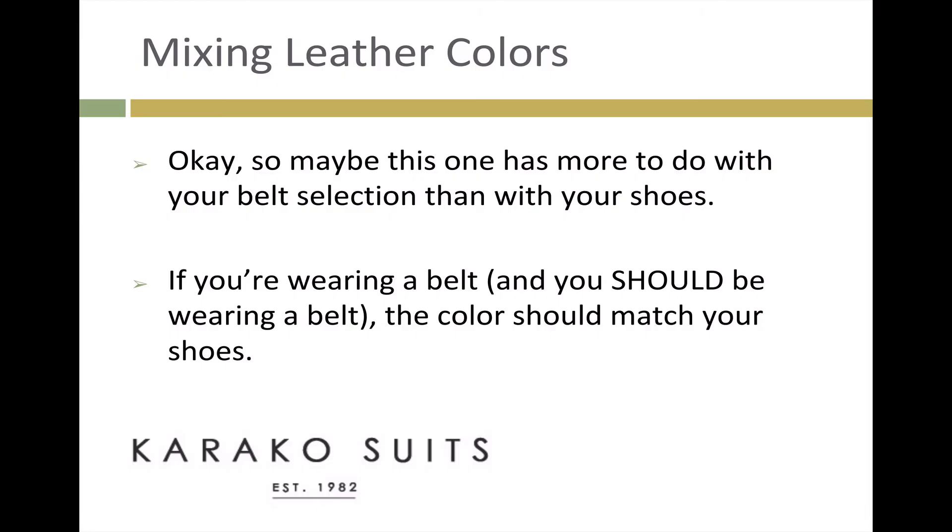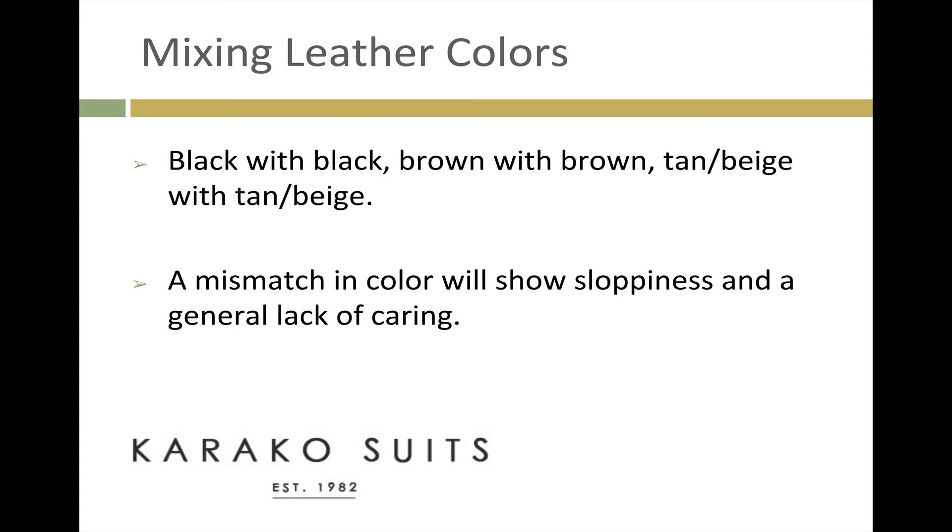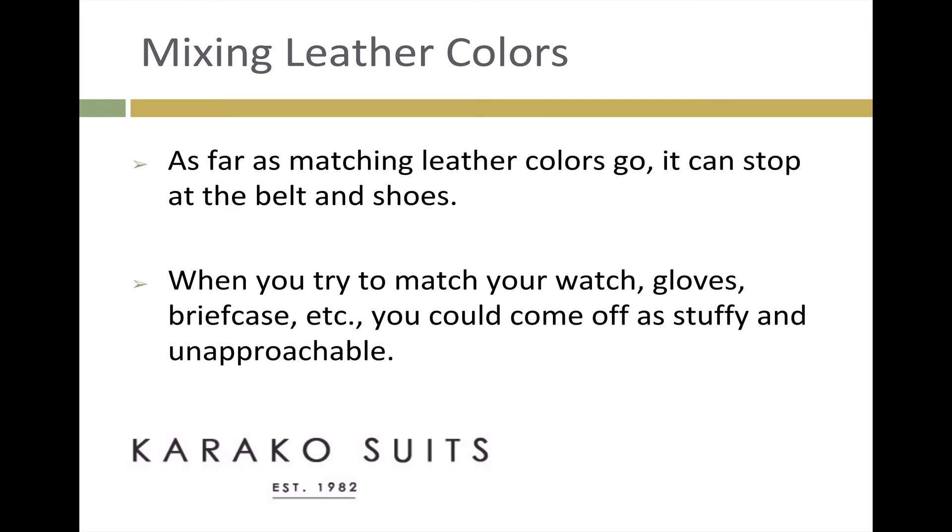Mixing leather colors. So maybe this one has more to do with your belt selection than your shoes. If you're wearing a belt — and you should be wearing a belt — the color should match your shoes. Black with black, brown with brown, tan or beige with tan or beige. A mismatch in color will show sloppiness and a general lack of caring. As far as matching leather color goes, it can stop at the belt and shoes. When you try to match your watch, gloves, briefcase, etc., you could come off as stuffy and unapproachable.